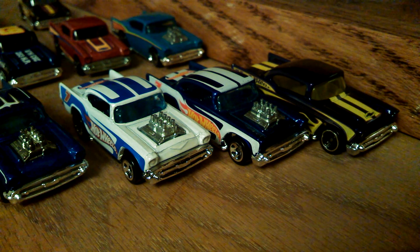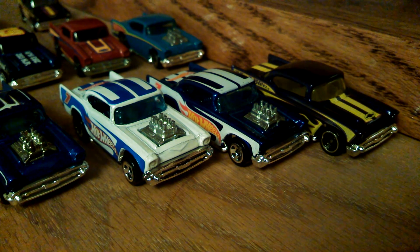You guys got some of these? I know they're a popular casting. Everybody seems to have some, does customs on them. Let me know — questions, comments, smart remarks. I appreciate you watching.